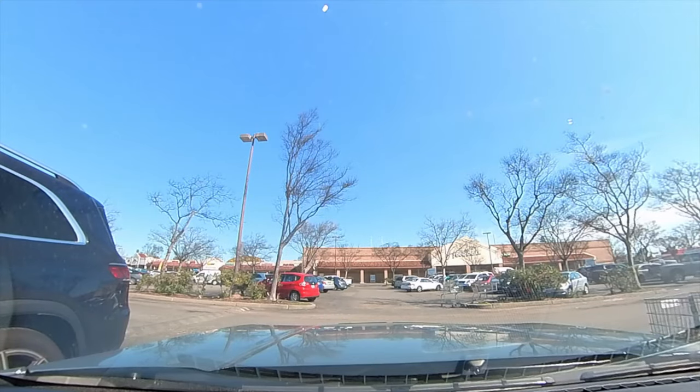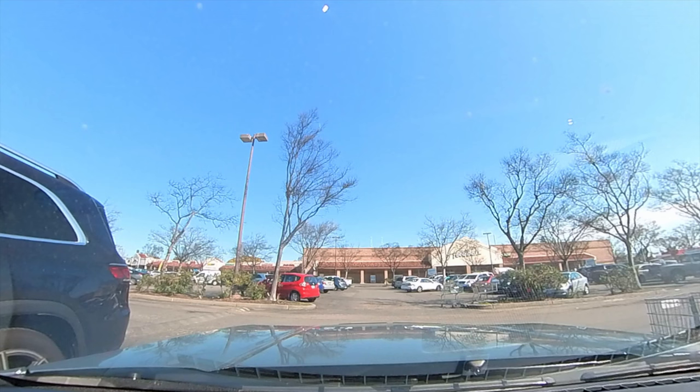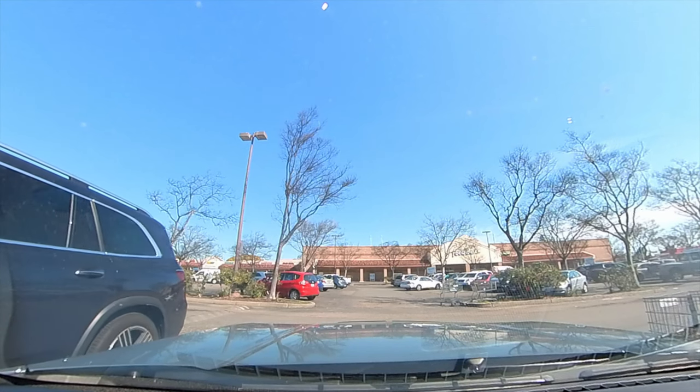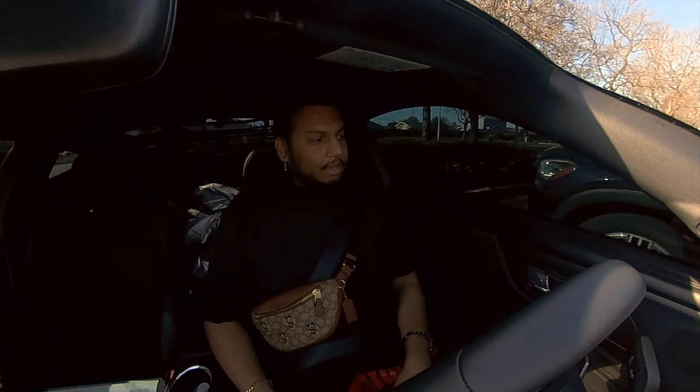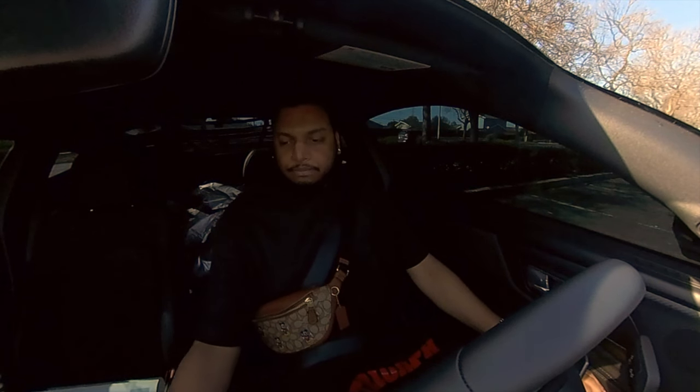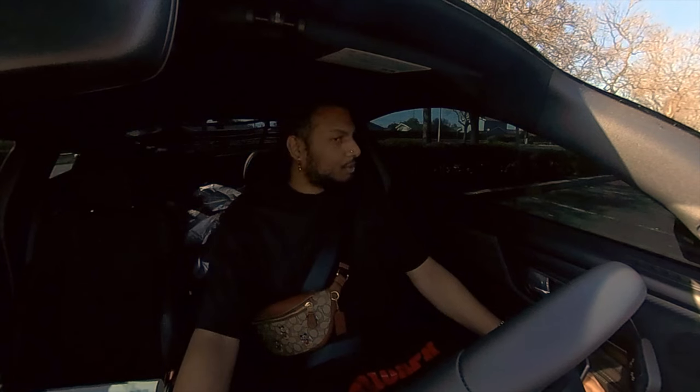We are finally leaving stop number three. I did get a compliment at stop number two when I was leaving, but unfortunately since it was right next door I didn't have my camera running at that point. I feel like a lot of compliments and comments sort of go unrecorded unfortunately.